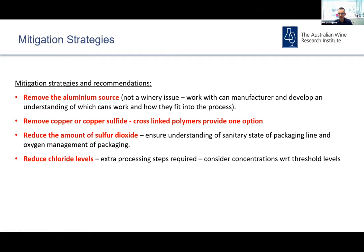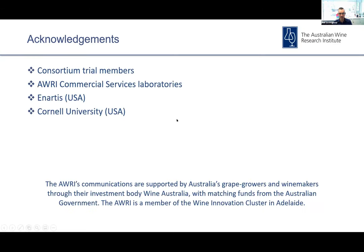That's all for today. Thank you for your time. I'd like to thank the commercial services team at the AWRI, all the consortium trial members involved in this study, and Cornell University in the US, who have also been very helpful in terms of collaboration on elements of this.